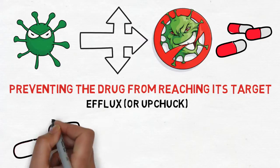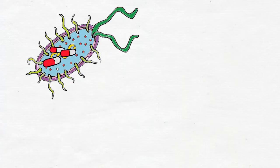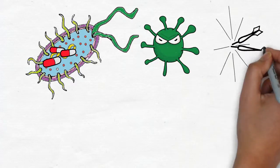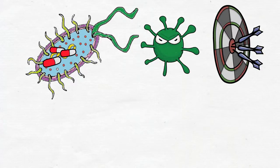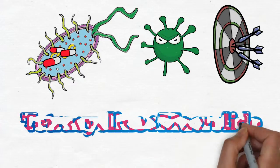Then, bacterium number two, which is resistant to penicillin only, will pick up some of these genes and pull them in. Now, bacterium number two can do something that previously only bacterium number one could do — this bacterium has become resistant to both penicillin and tetracycline.